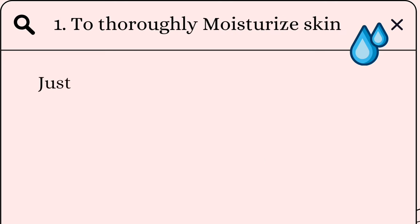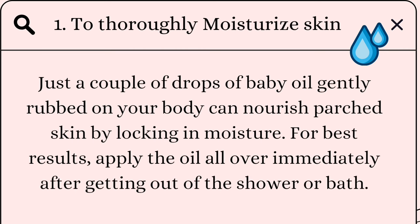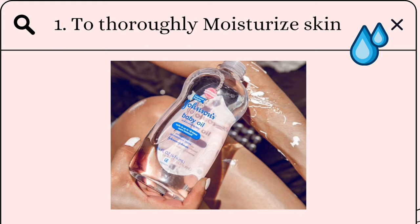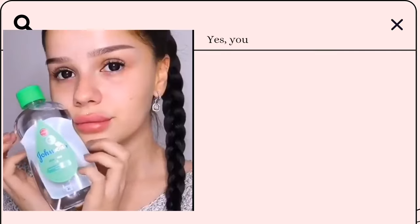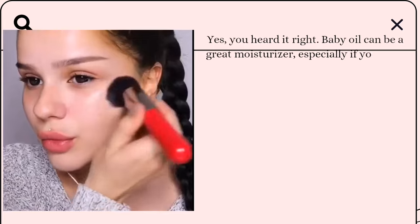First, to thoroughly moisturize skin: just a couple of drops of baby oil gently rubbed on your body can nourish parched skin by locking in moisture. For best results, apply the oil all over immediately after getting out of the shower or bath. Second, for face shaving — yes, you heard it right! Baby oil can be a great moisturizer, especially if you have dry skin.